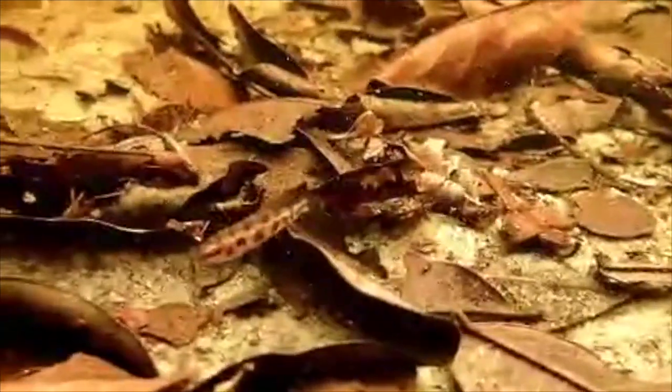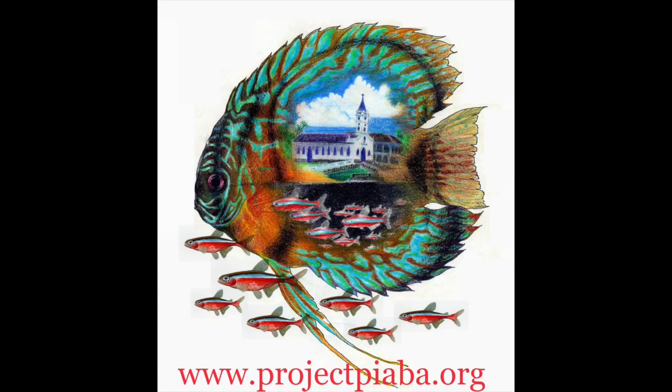These are curious, inquisitive, high-personality fish that are often available in the aquarium hobby, and the gentle capture of aquarium species like these from habitat like this drives conservation by providing sustainable livelihoods to rural families.